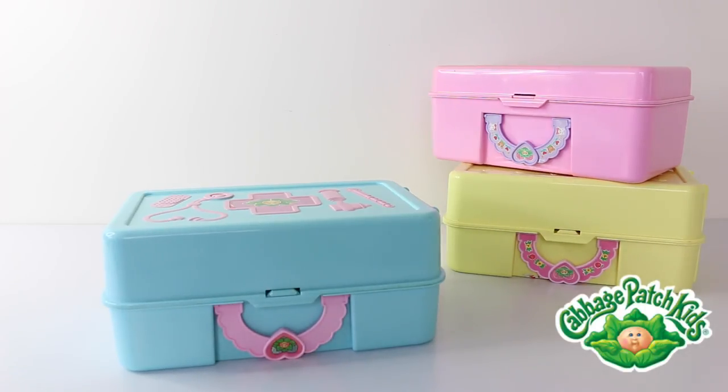Hey guys, today we're going to be taking a look at one of the Love and Go sets from the Cabbage Patch line, and this one is the Babyland Checkup Center. This is a vintage set, but you can still pick them up from places like Amazon, eBay and Trade Me.